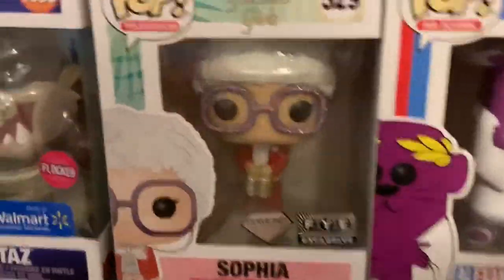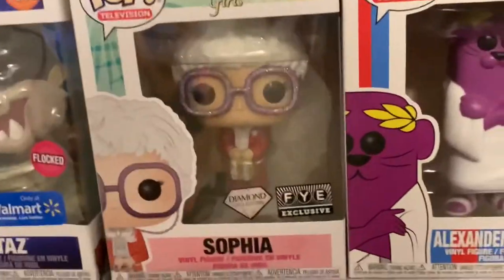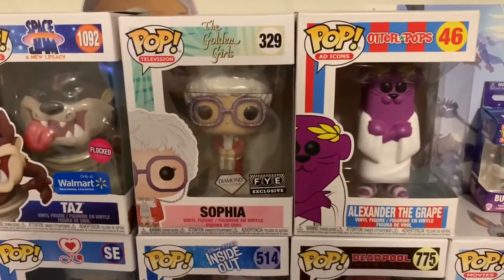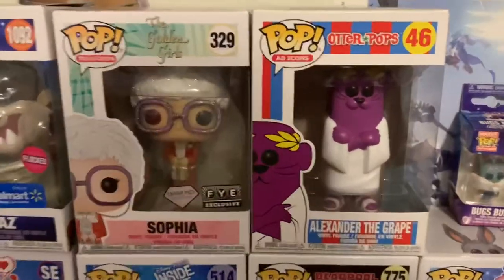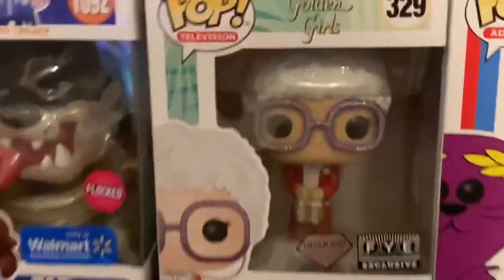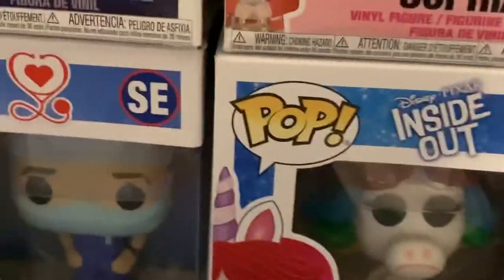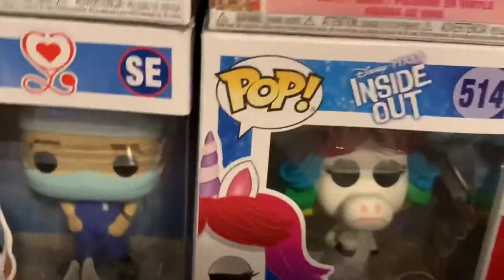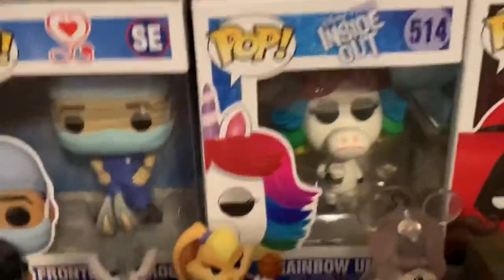Next we have Sophia from Golden Girls — it's just an epic show, a great show. But it's a diamond collection FYE exclusive. I personally really like this pop, I think it's a really nice pop. Next we have Rainbow Unicorn, which I got from a trade with a friend — rainbow unicorn from Disney. She's a really cool pop, one of my faves.